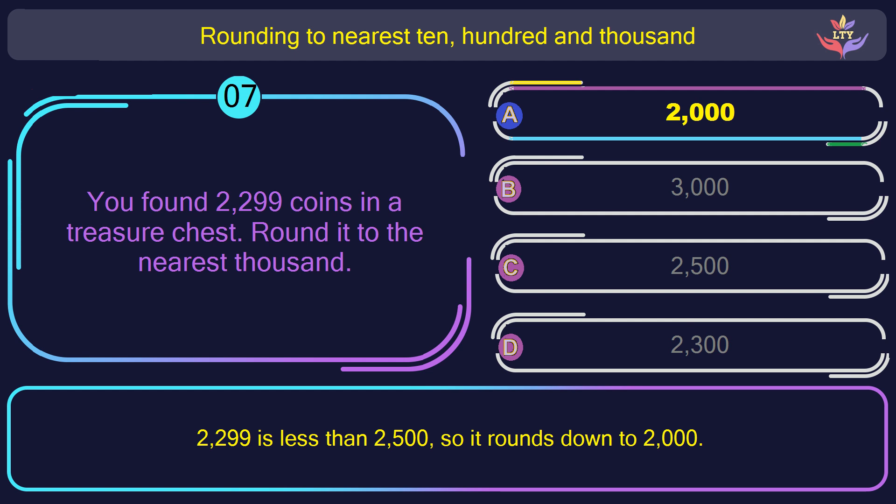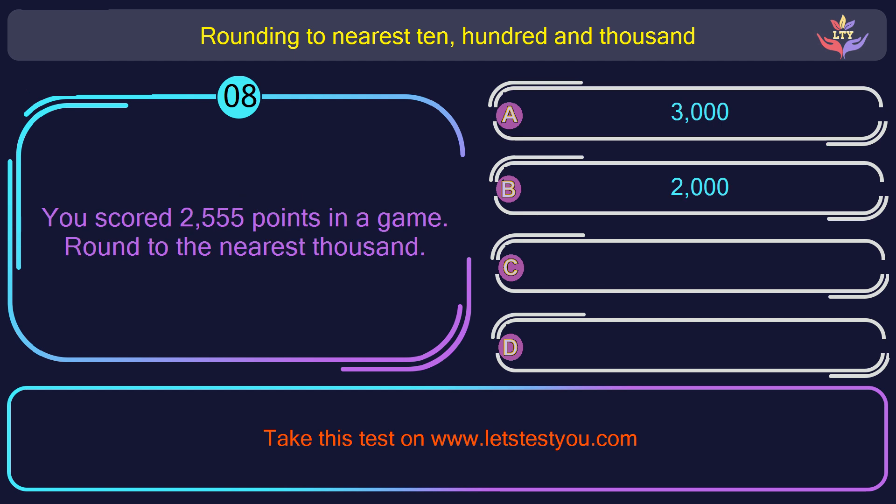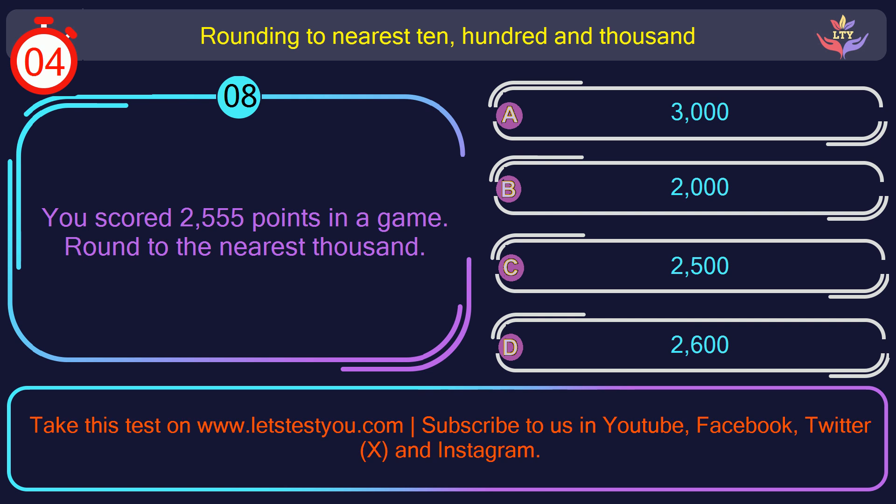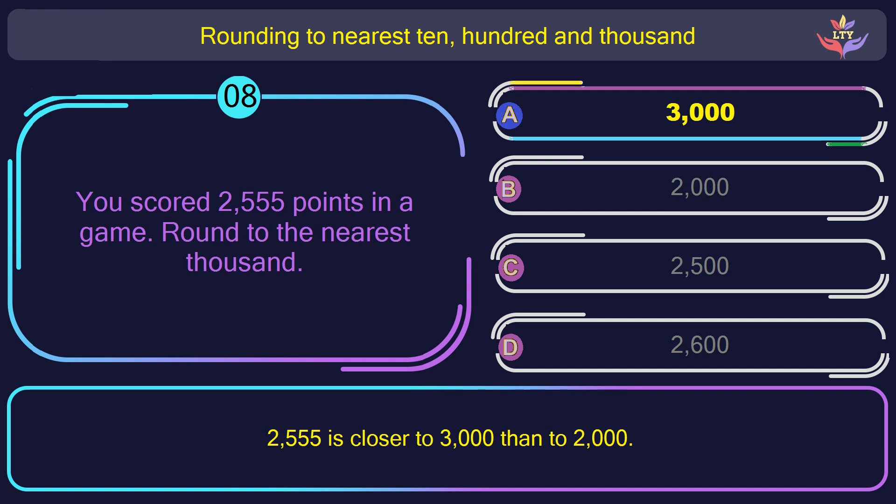Question number 8. You scored 2,555 points in a game. Round to the nearest 1,000. The correct answer is option A: 3,000. 2,500 and 55 is closer to 3,000 than to 2,000.